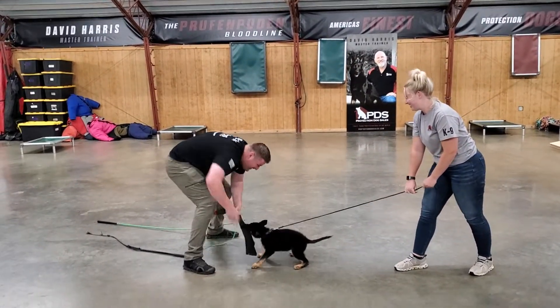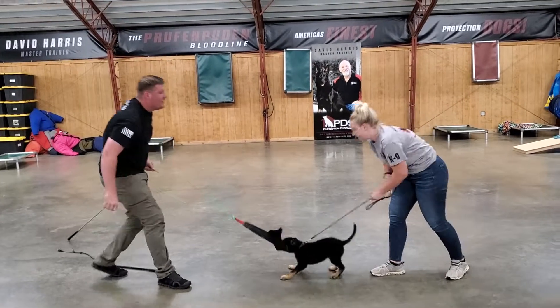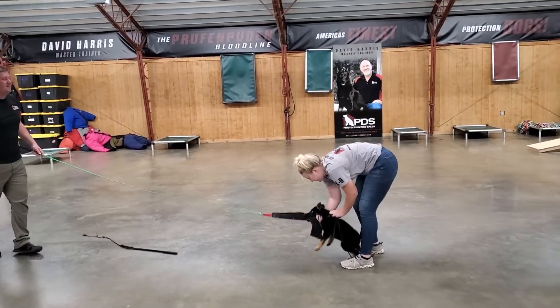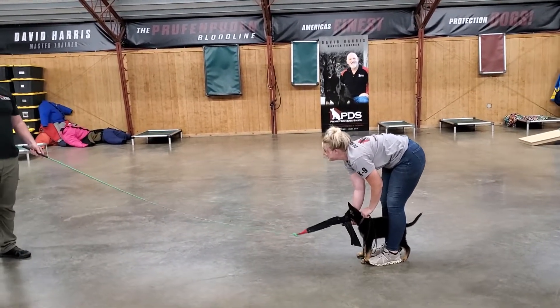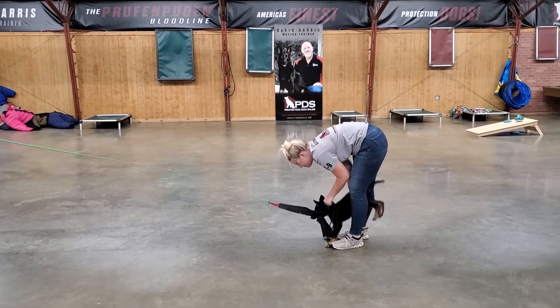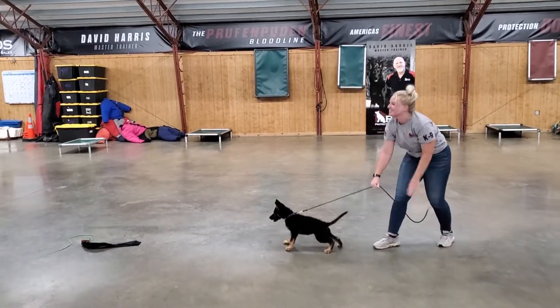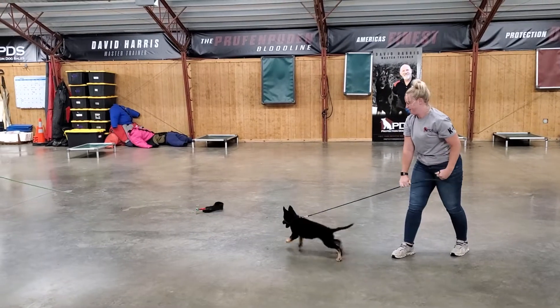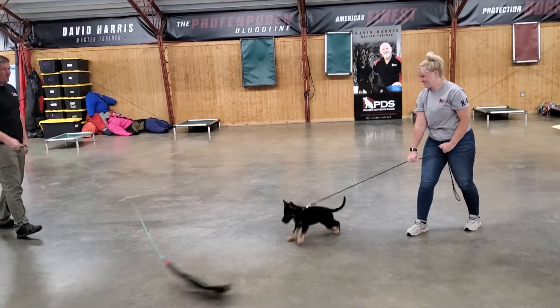Look at that grip — she is a superstar, a fun dog. But with the protection work there's always got to be a balance. For a personal protection dog, she's got some great obedience coming along as well. It's always going to be a balance between protection and obedience, and that's what we're seeing right here — out, and back to barking, chasing, grabbing, fighting again.